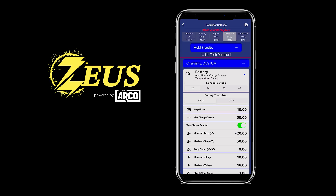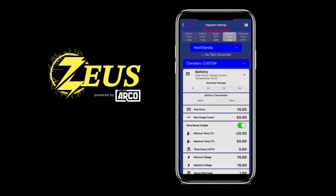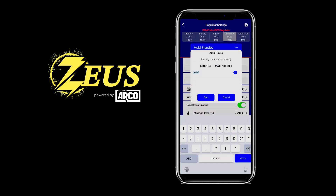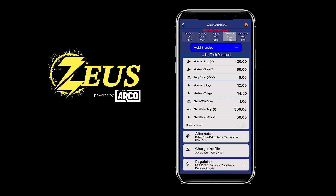In settings, you have total control to enter your system parameters. You can select system voltage from 12 to 48 volts, choose from a broad range of battery chemistries, while also having access to our library of name brands with preset values for one-touch selection. Are your shunt wires backwards? Use the shunt offset scales to flip the configuration, saving you time from a rewire.